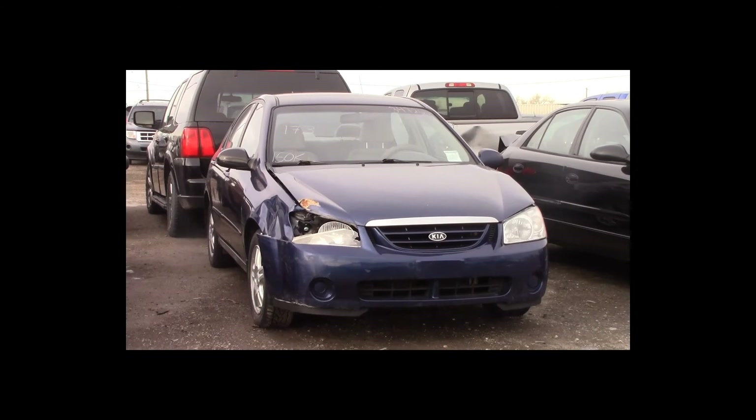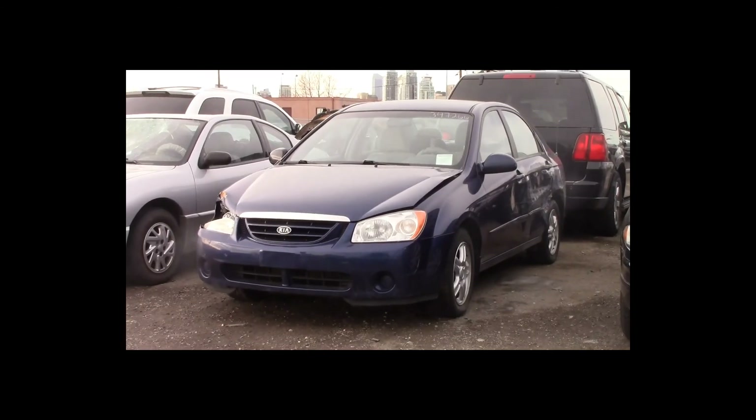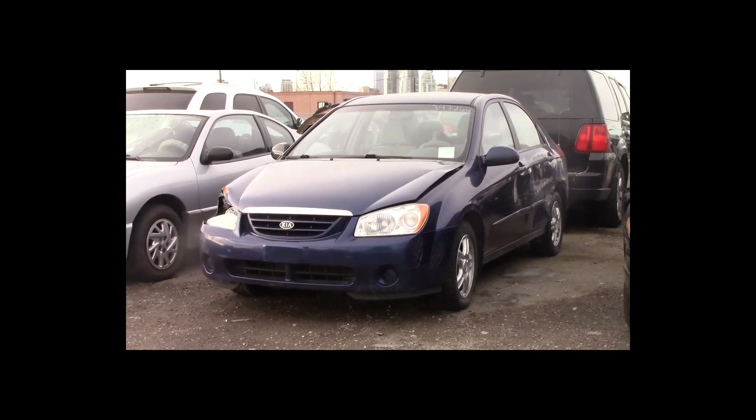Lot number 173 is a 2006 Kia Spectra. This vehicle is a 4-cylinder with an automatic overdrive. It is loaded.